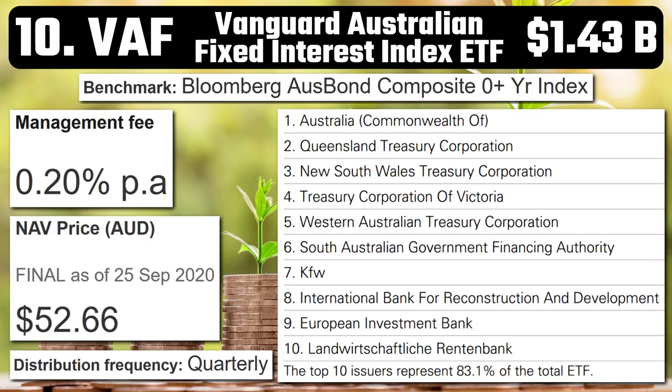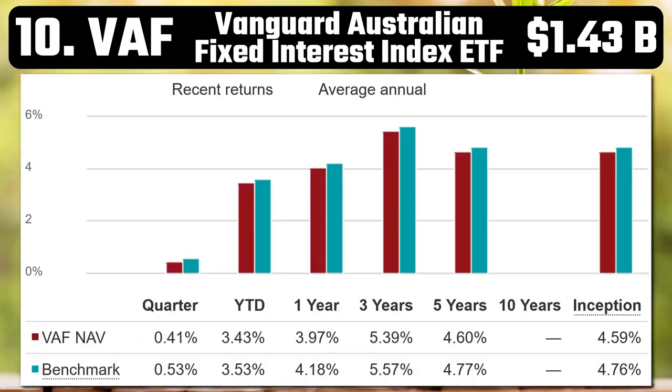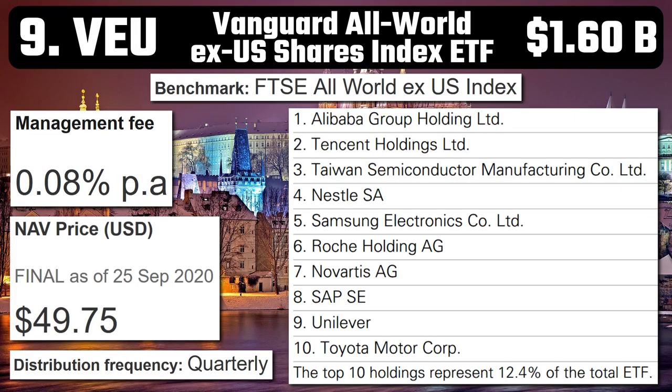Number 10 – VAF – Vanguard Australian Fixed Interest Index ETF. With $1.43 billion in assets and a 0.2% management fee, VAF seeks to track the return of the Bloomberg AusBond Composite Zero Plus Year Index. It invests in high-quality income-generating securities issued by the Commonwealth Government of Australia, state governments, as well as overseas entities that issue debt in Australia. It has quarterly distributions and has had pretty decent returns considering the craziness of 2020, with a one-year return of 3.97%. Over five years, it's fared a little better at 4.6%.